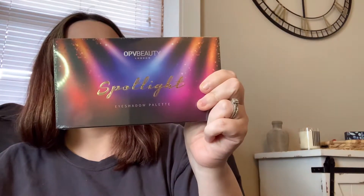Next up, here's a palette — OPV Beauty London Spotlight Eyeshadow Palette. I'm not going to open this because I am trying to save more items for my 200 subscriber giveaway, but I will find a picture and put it up on the screen to show what it looks like when it's open.